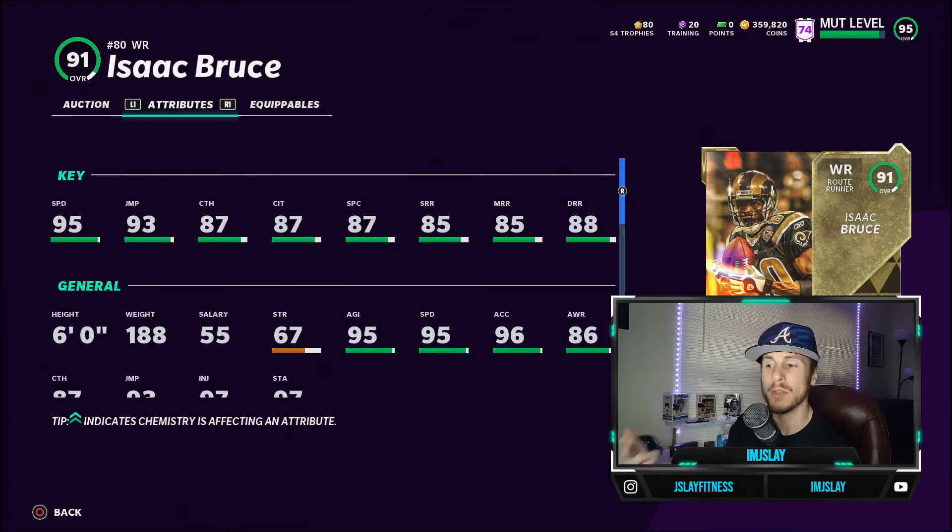If you have Sprinter maxed out, remember that's going to go up to 97. His deep route running is at 88 — put go deep on him and it goes all the way up to 92. The drawback here is the short and medium route running. Had these been 86, you could put play fake on all your players to get that up to tier 10, giving him 90 short route running and 90 medium route running, meeting that 90 threshold. Players just play better when you go from 89 to 90. Nonetheless, better catching stats, catching in traffic, and spec catch than Henry Ruggs.